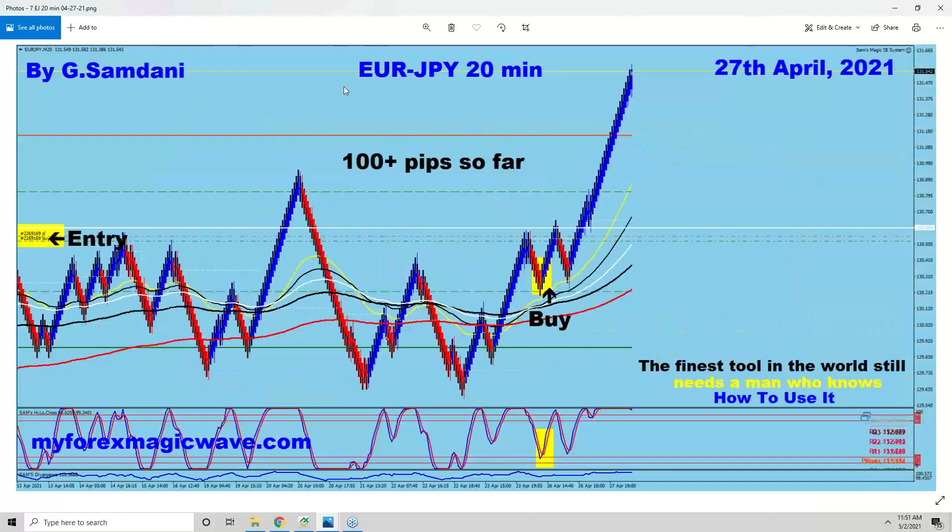On the 27th, Euro-Yen as well, because the yen index was getting weaker. All the pairs with yen on the right-hand side went up. I even made a video on that — my last video was on that. So Euro-Yen went up for 100 pips.